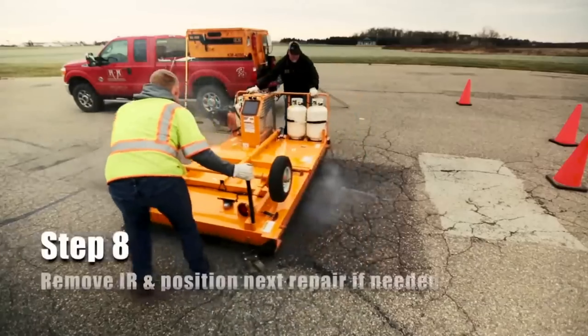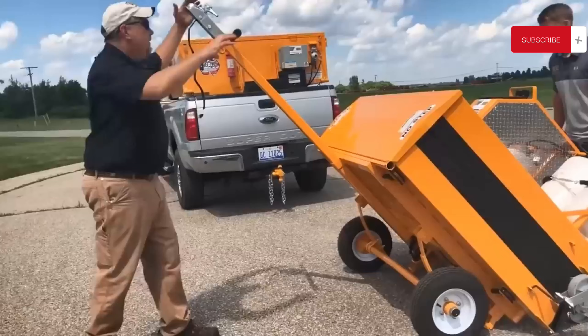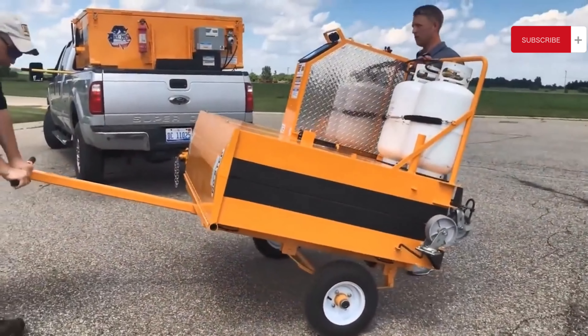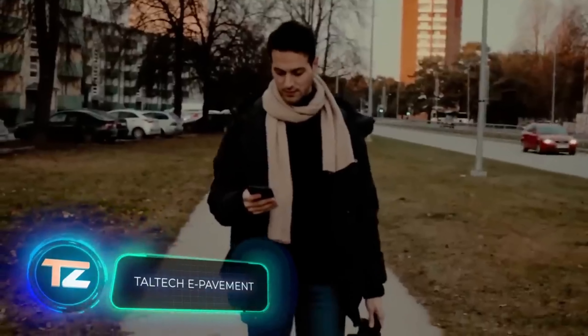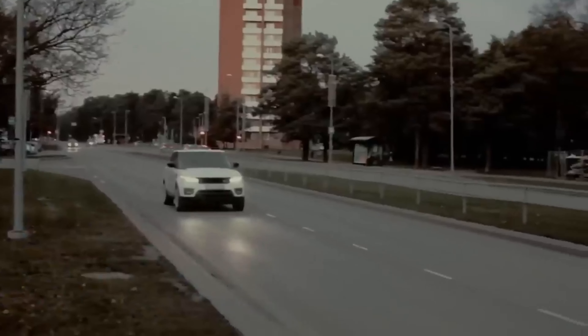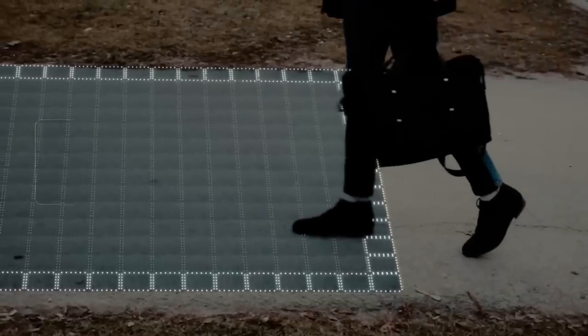Heard about infrared road repair? Here's how it works: damaged pavement sections get heated, leveled, and filled with fresh asphalt. Special equipment like that from KM International is needed for this job, and they happen to be the world leader in this field. One popular model is the KM 440, capable of heating up 3.7 square meters in about 10 minutes depending on the asphalt thickness, to prevent overheating.